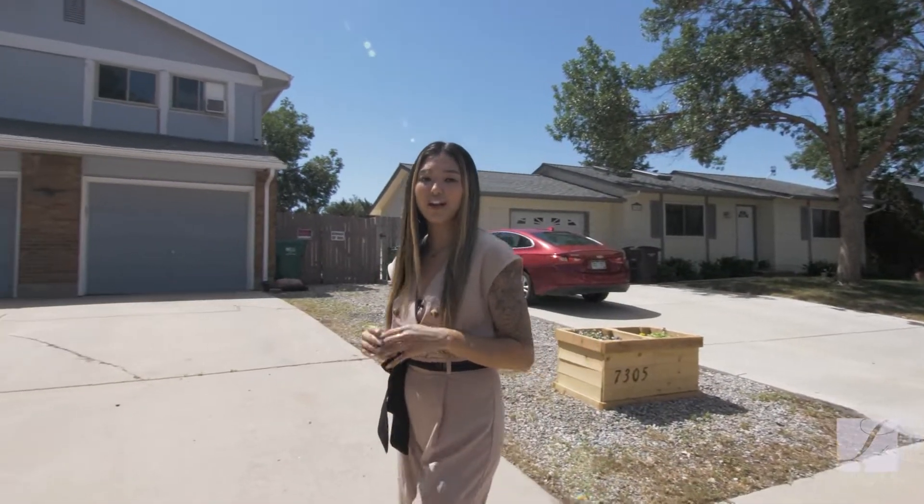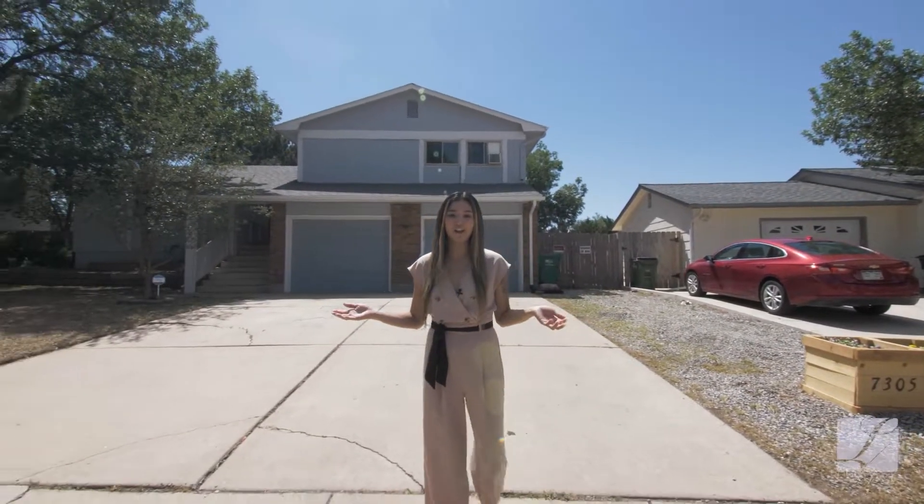Hi friends, this is Jackie Parr with the Lucek Group Coldwell Banker Realty. We are in the family-friendly neighborhood of Sunrise Ridge, which is right off of Mesa Ridge Parkway, but tucked in enough to be away from traffic, but still close to shopping off of I-25 and the Powers Corridor. We are at 7305 Grand Valley Drive.